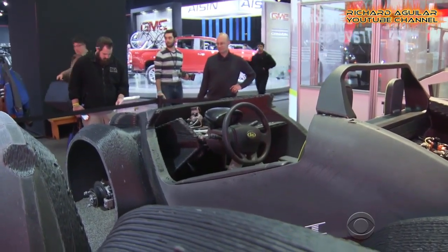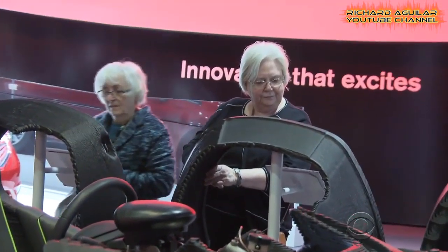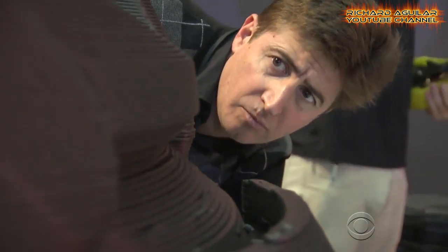Yet there are still many naysayers asserting that the 3D printing of cars is just hype. Among the issues they point to is its speed in manufacturing, which is of course critical to the automotive industry.